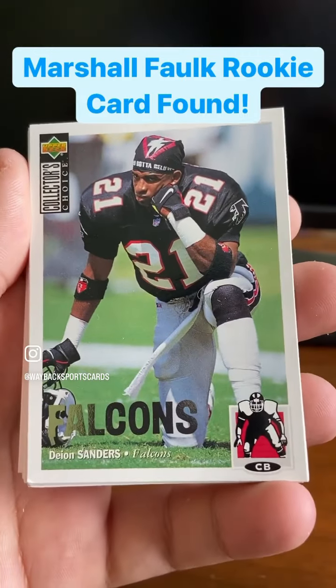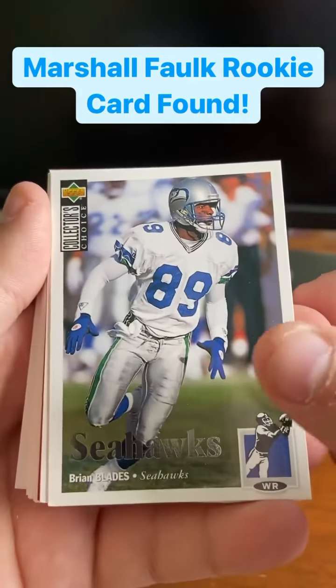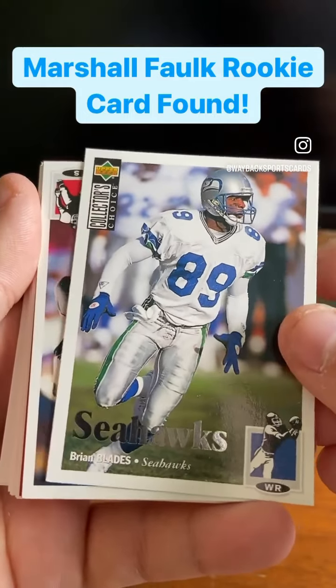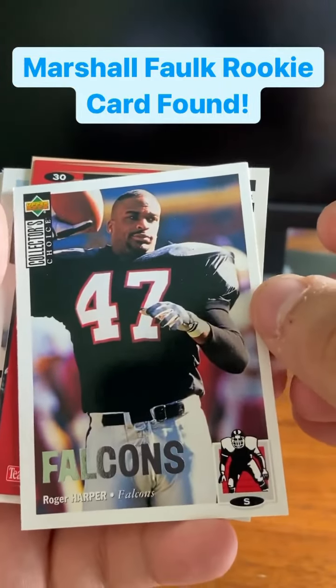The silver card of Deion Sanders — awesome, love it. Brian Blades, wide receiver there for the Seahawks. And my third silver card there is of Roger Harper.